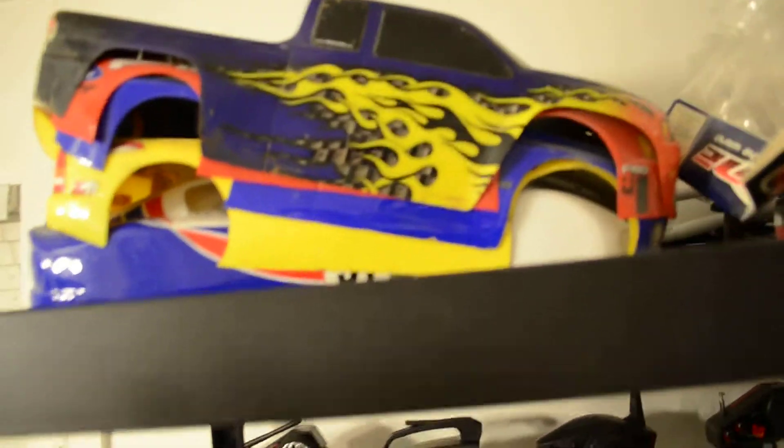My nitro, if you know. These are some of the old bodies off of some cars that I have sold. And this Hummer body is for my Stampede — I have not painted it yet. Here's some other bodies.